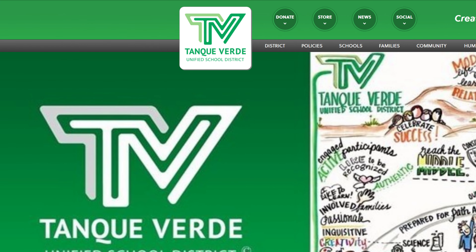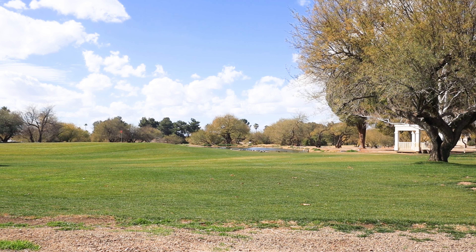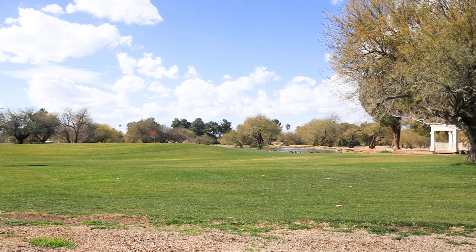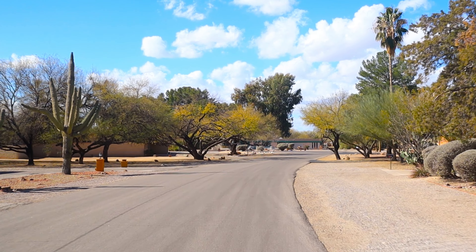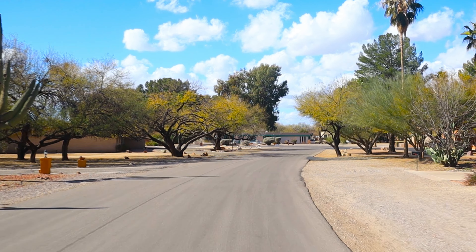But Tanque Verde is still a wonderful place for children and families. The Tanque Verde School District is a small, close-knit school district that consistently sees high ratings and high test scores. And just like other parts of Tucson, there are some fantastic parks in Tanque Verde with great walking trails and shade.